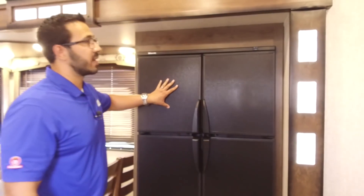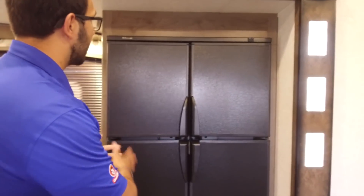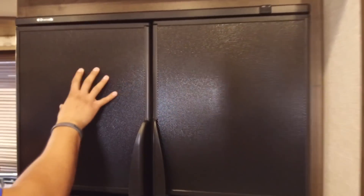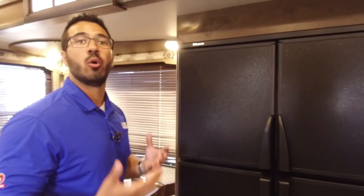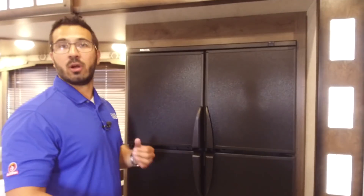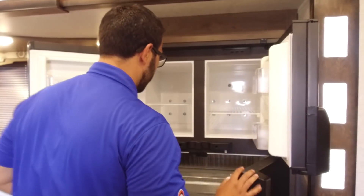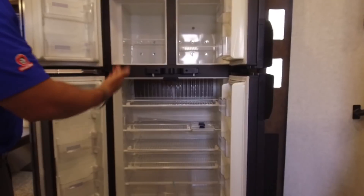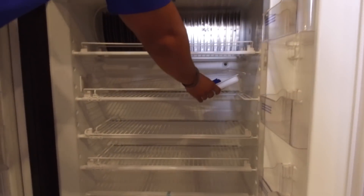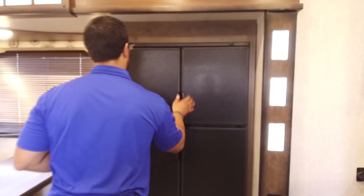Right over here is the fridge freezer — a Dometic 12 cubic foot fridge freezer. It runs off both propane and electric and has automatic switchover. One thing I love about it is the front — it has almost a matte pattern that doesn't show fingerprints. Everyone wants the stainless steel or shiny black look, but while it looks great when clean, it's impossible to keep clean. This is super easy — practically maintenance free. When you open it up, in a mid profile like this most manufacturers give you an eight cubic foot; here you have a 12, with plenty of space, and the shelf does come out for taller items.